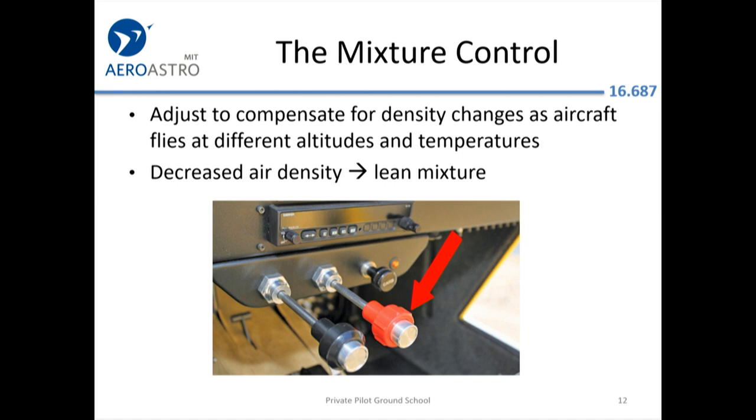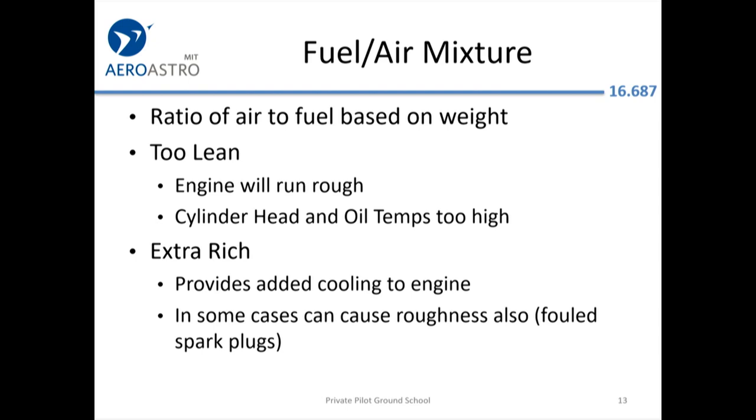The mixture control — you don't see this in cars because they have automatic systems to adjust the air-fuel mixture. In aviation you have a little mixture knob where you can lean out the mixture. You start out rich when taking off because you're at a very high power setting and the extra rich mixture cools the engine. If you taxi around for half an hour with the mixture at full rich, in some engines you may end up getting lead fouling on the spark plugs. If you lean it out too much in cruise, the engine will get a little rough and some temperatures will go too high.